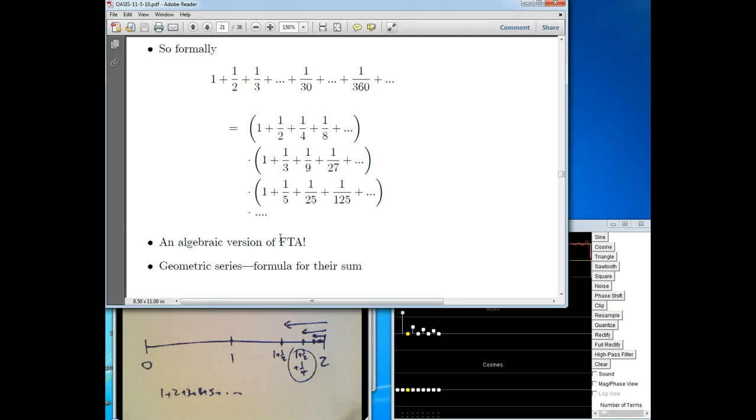It's an algebraic version of expressing the Fundamental Theorem of Arithmetic: the sum of all the reciprocals — playing fast and loose with infinities — is a product of geometric series based on primes. And for the geometric series, there's a very simple formula for each of those individual sums. So we've got something to do with formulas, algebra, and primes.